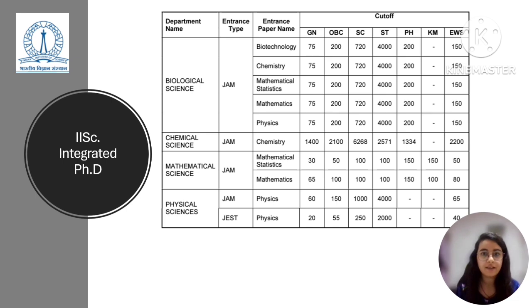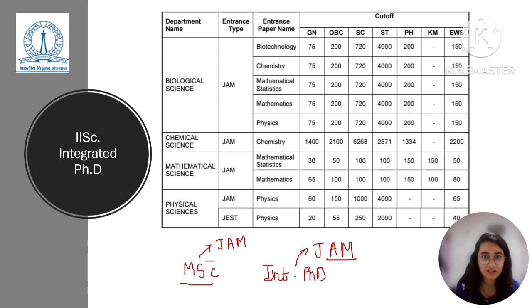Let's first talk about IISc, the dream institute for every research enthusiast. IISc offers two programs for biological sciences — both are PG programs. The first is the MSc Life Sciences program, and the second is the Integrated PhD in Biosciences program. IISc accepts admissions to the PhD via JAM exam, and for MSc you can apply via JAM as well as via GATE.